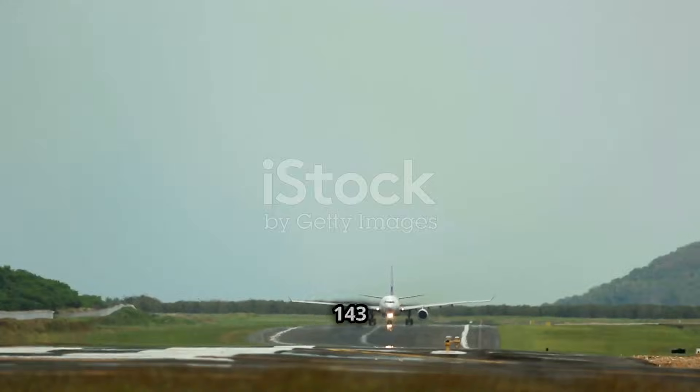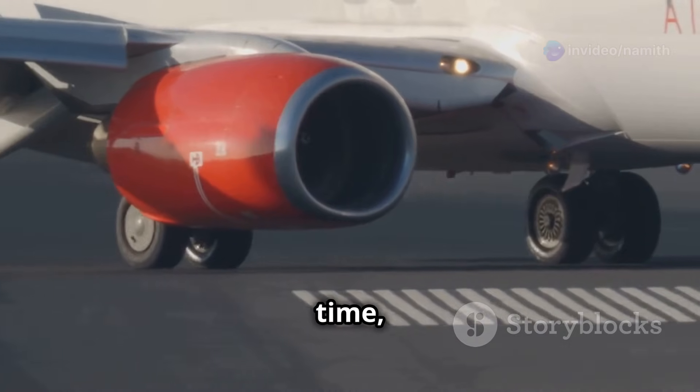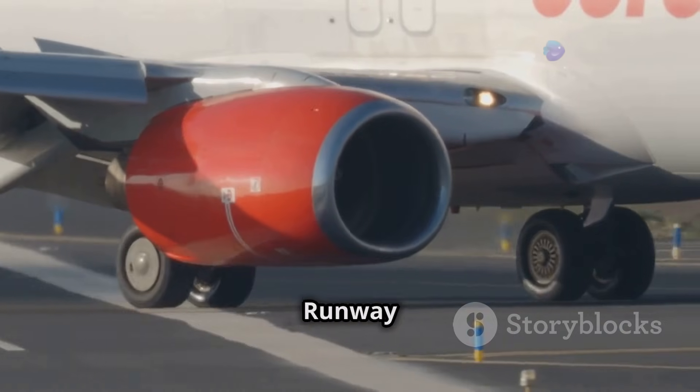The speeds for departure were 143 knots for V1, 144 knots for VR, and 151 knots for V2. At around 0040 local time, the crew were ready to taxi out from their stand. They started taxiing out, backtracking to line up for runway 27.